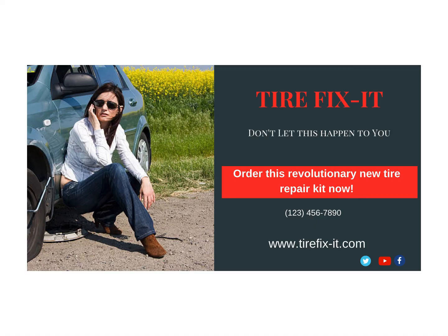This slide is a picture of our first Facebook ad. Our website, phone number, and some text to create interest are all shown on it.